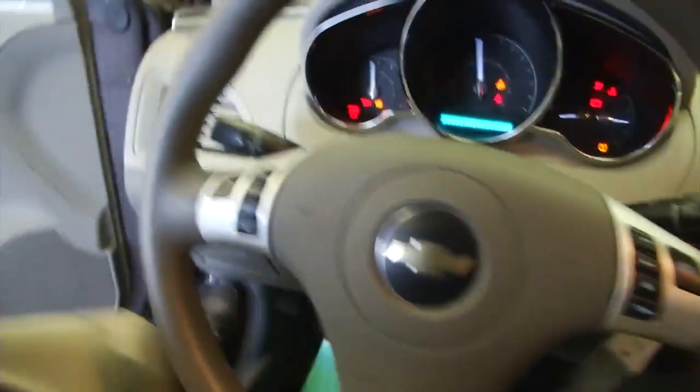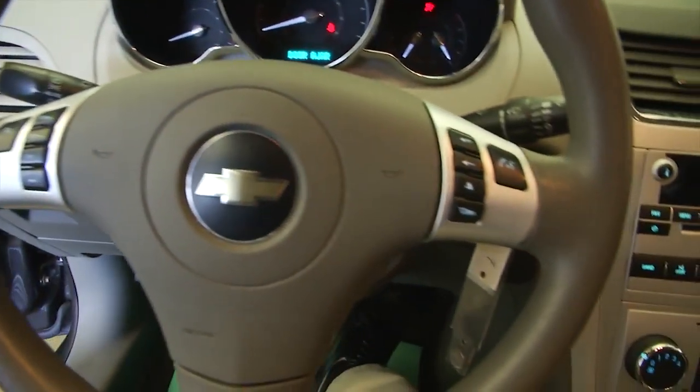Power windows, power locks, power mirrors. Manual seat adjustments.